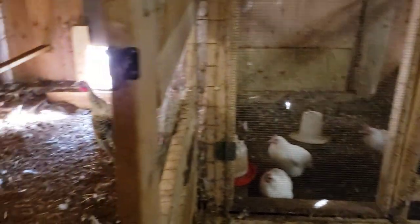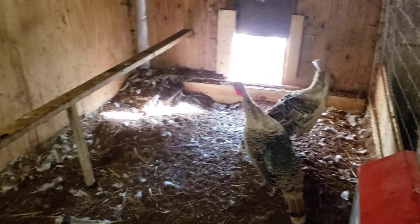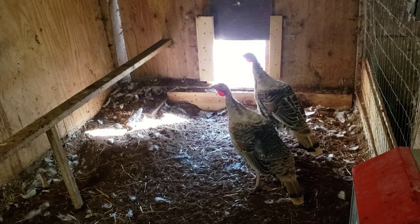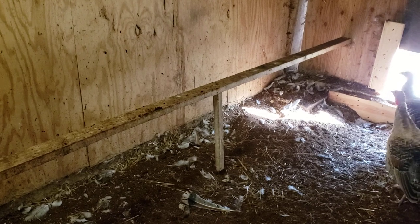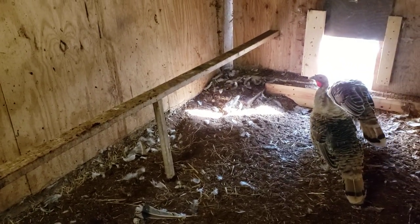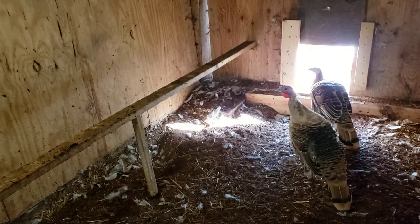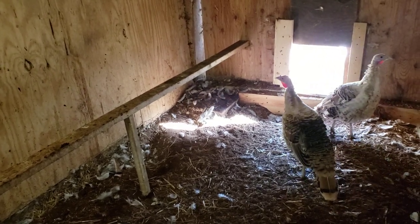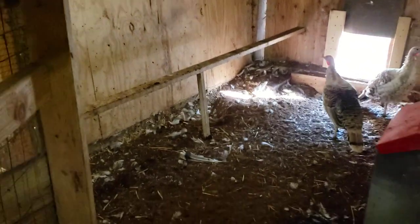The biggest pen is more like eight by twelve or so — that's for turkeys. Their roost is pretty low so that they don't get any injuries when they jump down. We used to have the roost about two feet higher, and then we had a turkey hen jump off of it and bust her leg, which is not something you want to come out and find. So we lowered it and haven't had any issues since.